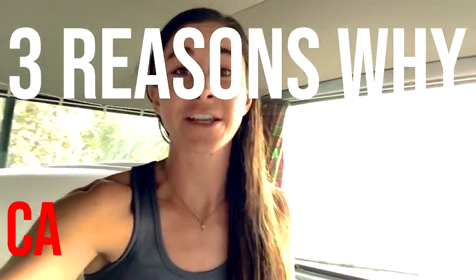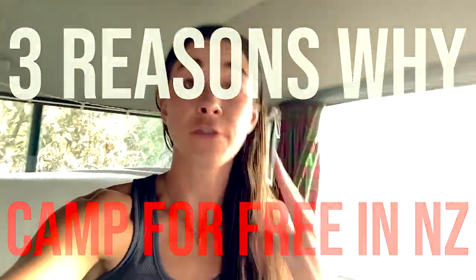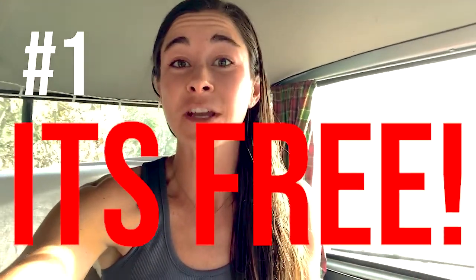Now let's talk about why you should camp for free in New Zealand. The first reason: because it's free. We saved a ton of money by camping all over this beautiful country. I guess you can call us cheap AF.